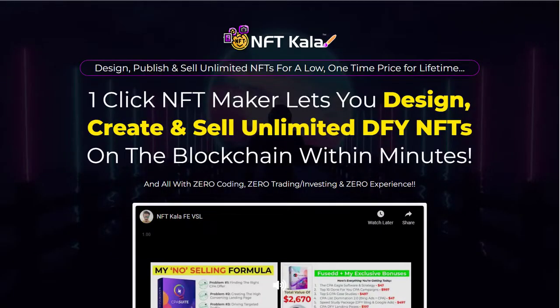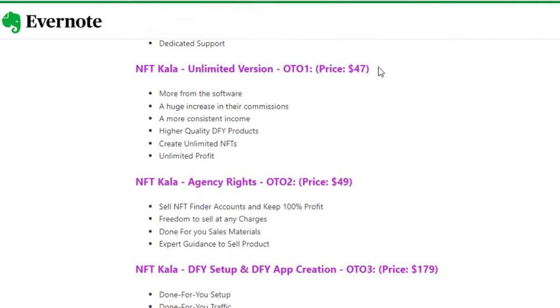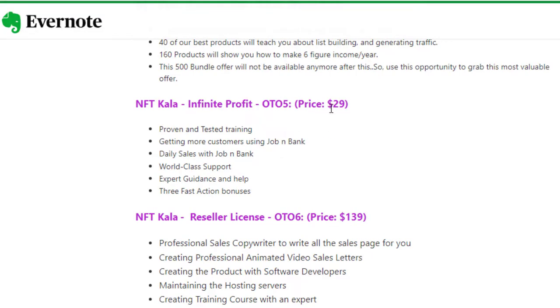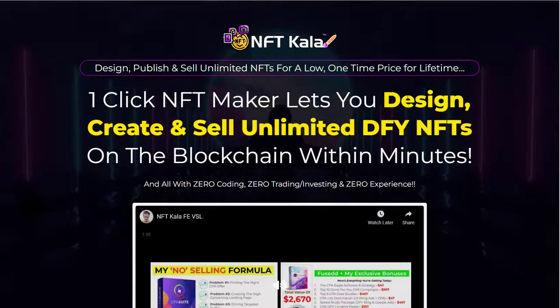Don't take my word for it if you don't want to. Basically I'm advising you not to buy NFT Carla. Looking at the OTOs — they're selling the front end for $17, then there's an unlimited version for $47, agency rights for $49, done for you set up and app creation for $179, Fortune 500 which is completely random at $39, NFT Infinite Profit at $29, and a reseller license for $139. Basically guys, don't buy this. Save your money. Go straight to OpenSea if you're really interested in creating NFTs, and don't give your money to vendors who are willing to put fake testimonials — which is completely against Warrior Plus terms and conditions — onto their sales pages to try and make out this is actually making money for anybody.